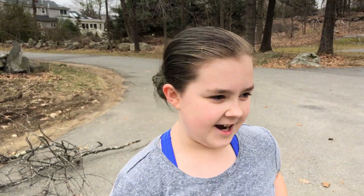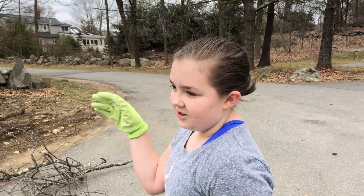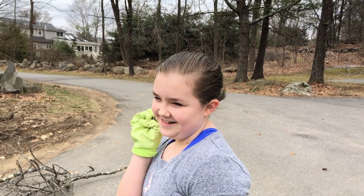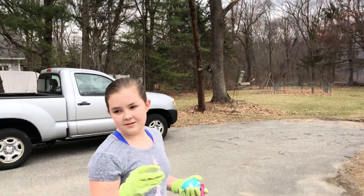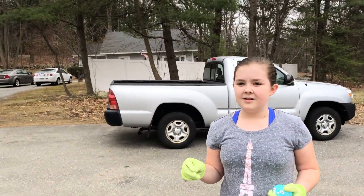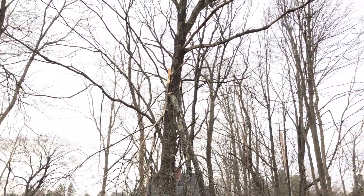We found a bunch of trash. This video looks really good. I'll take you on a tour of our yard. Yep, and my mom wants to move the car, so we need to move the car.